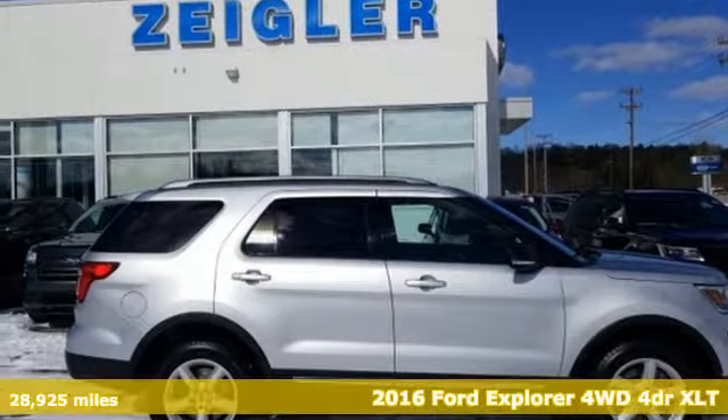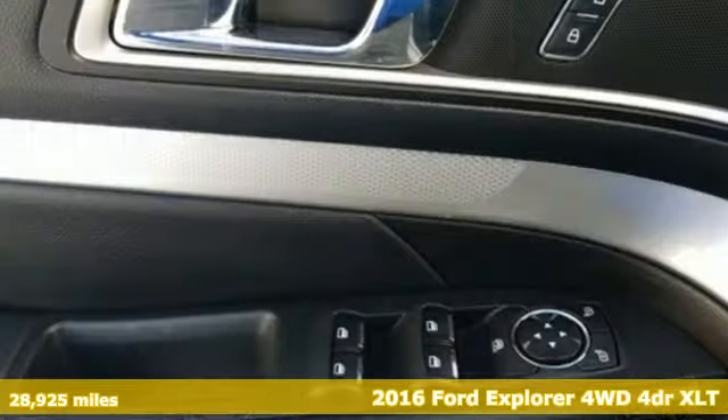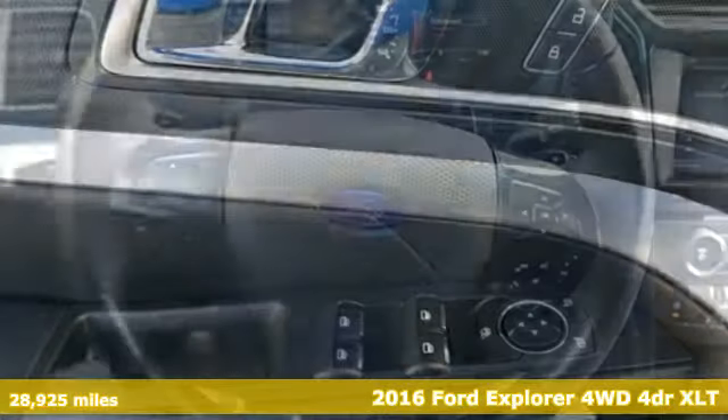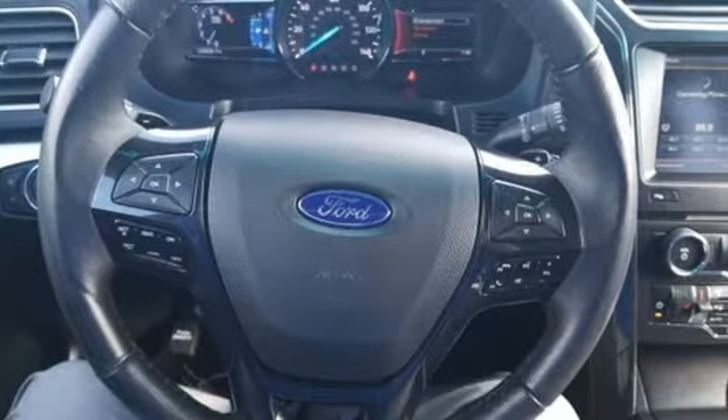It's a 2016 Ford Explorer, aptly named, handsomely appointed. When people talk about the beautiful scenery, they'll be talking about this Explorer too.